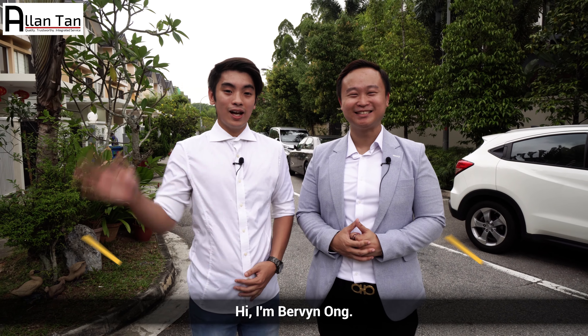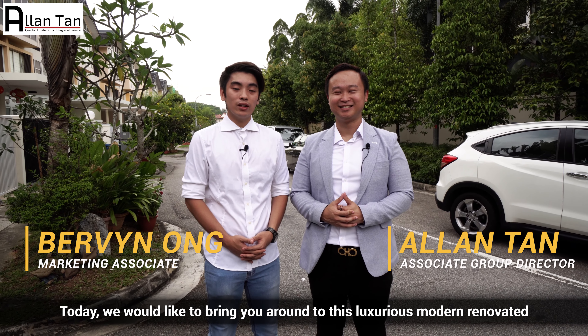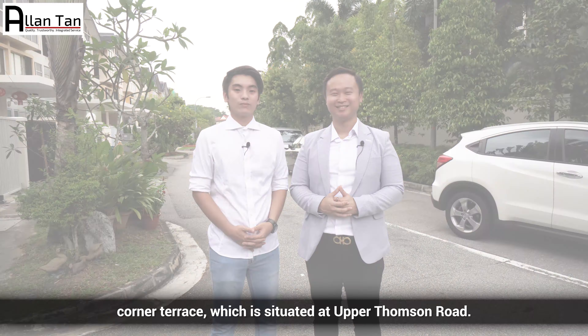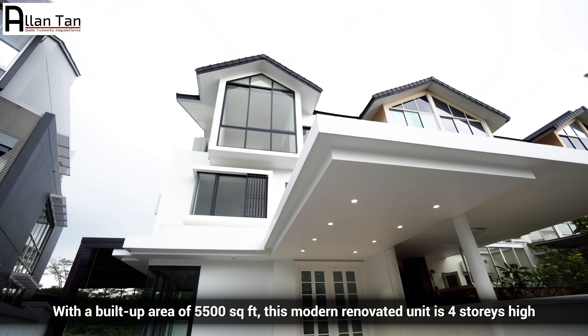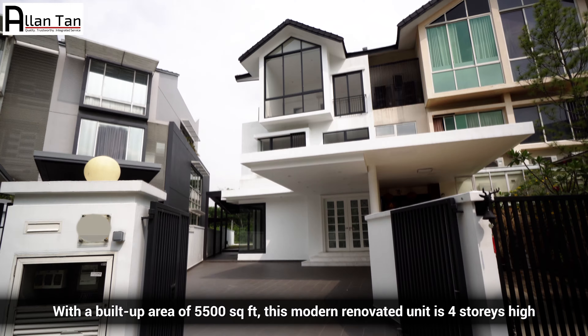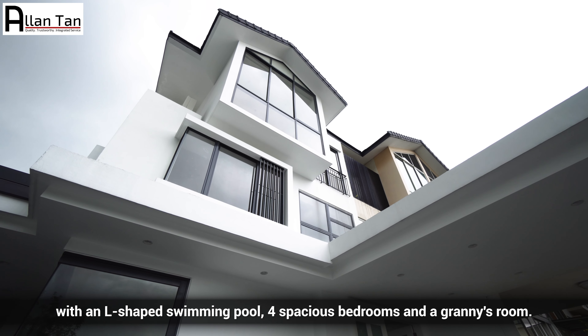Hi everyone, I'm Alan Tan. Hi, I'm Bevin Ong. Today, we would like to bring you around this luxurious modern renovated corner terrace situated at Upper Thomson Road. With a built-up area of 5,500 square feet, this modern renovated unit is 4 storeys high with an L-shaped swimming pool, 4 spacious bedrooms and a granny's room.